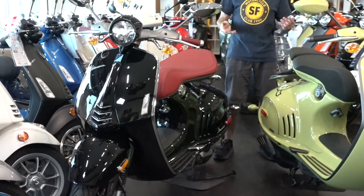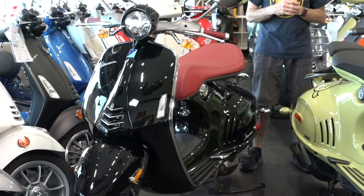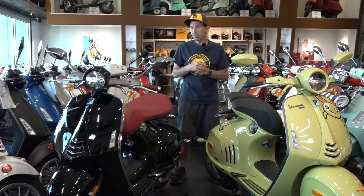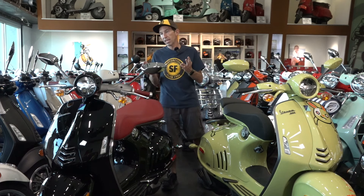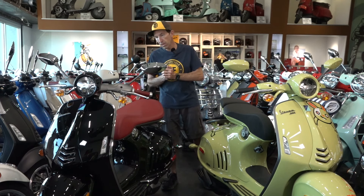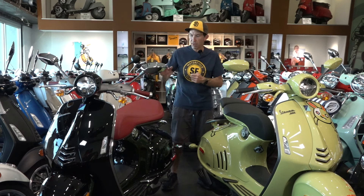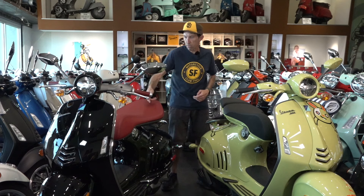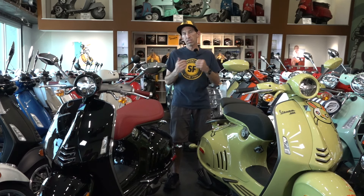In 2011, unveiled at the EICMA show in Milan, Italy — it's a big two-wheel motorsports motorcycle show I've been to in the past — Piaggio released a pretty radical concept vehicle called the MP6, and it was pretty close to how the current 946 looks. One year later in 2012, they revealed the 946 is coming out, and by 2013 here in the United States we got the 946 150.